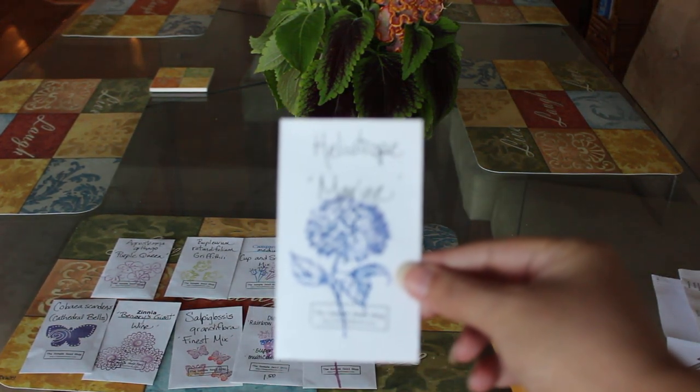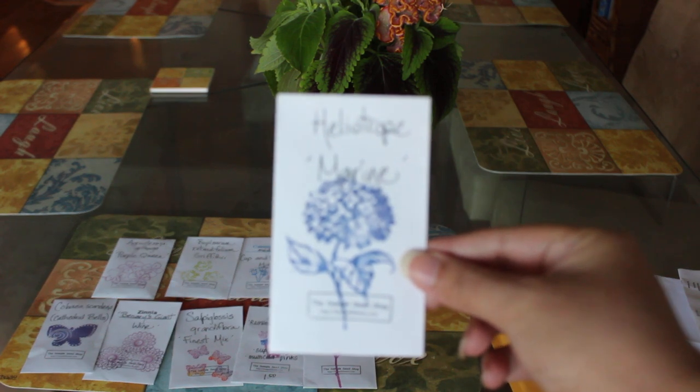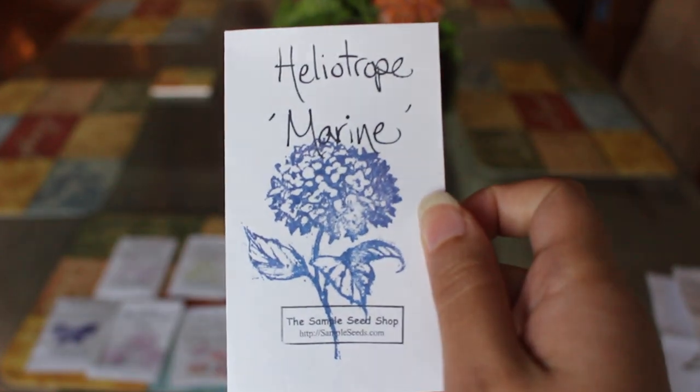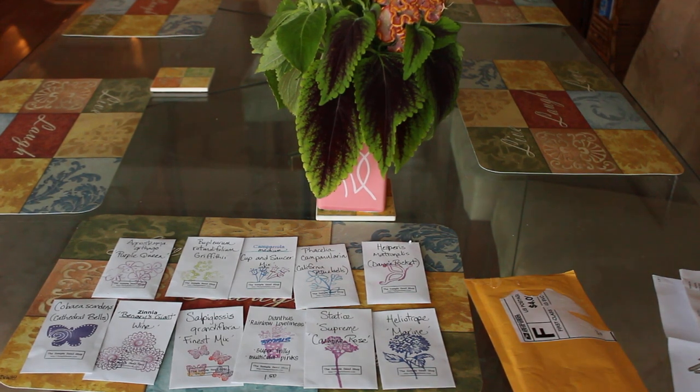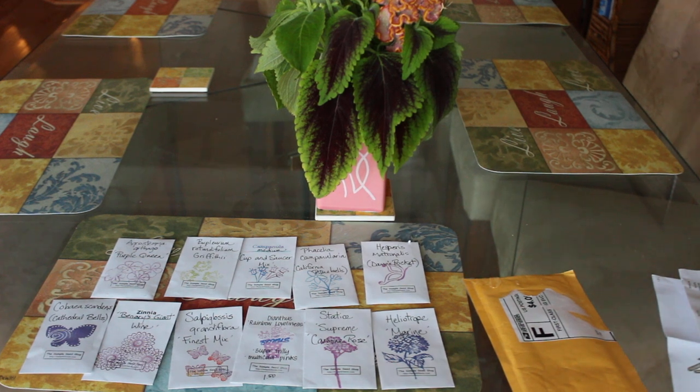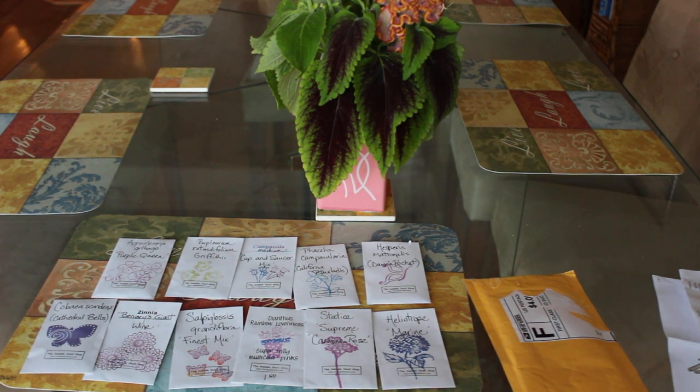Something to note - and she does mention this on her website - is that these are just simple coin envelopes. There are no instructions on the seed packet as to how to grow it. She says if you have any trouble locating how to grow something, please reach out to her. I am a horticulturist and botanist myself so I have a good idea how to grow these things, but for a new gardener you do have to do your research as to what would grow where. I did all of my research as to what I can grow in my greenhouses versus what I can grow in the fall versus summer.